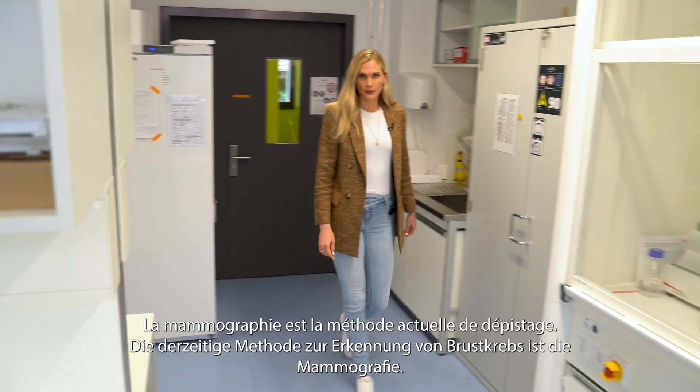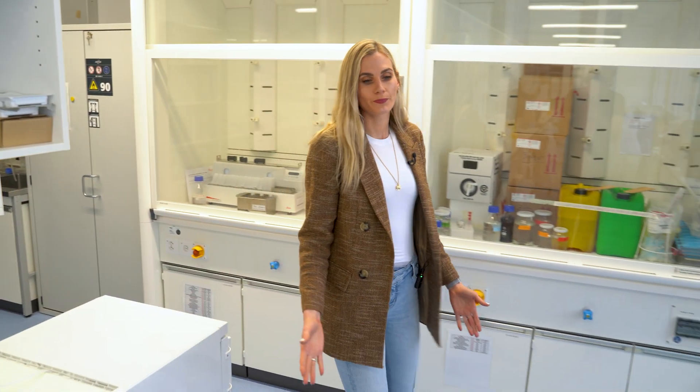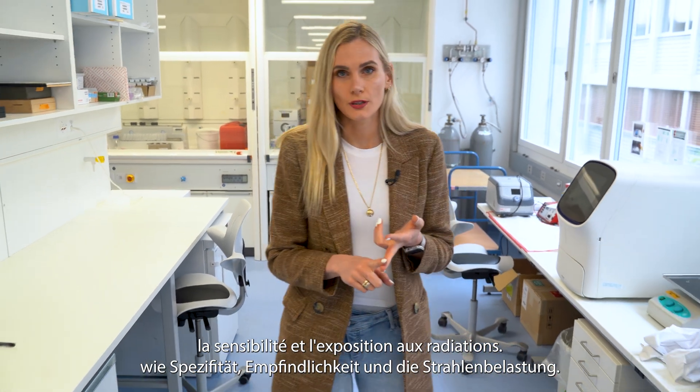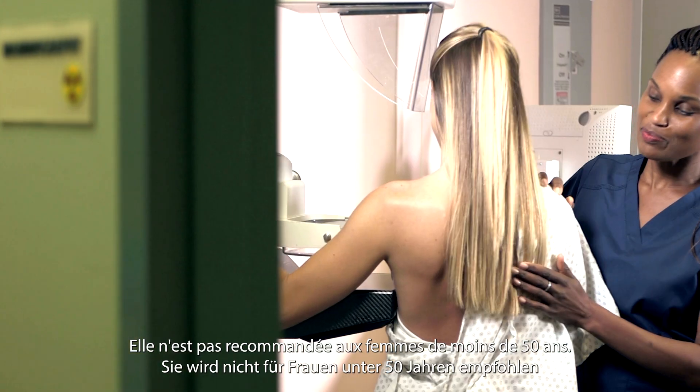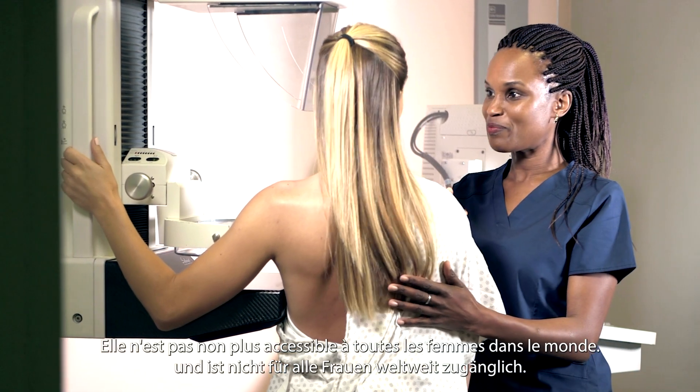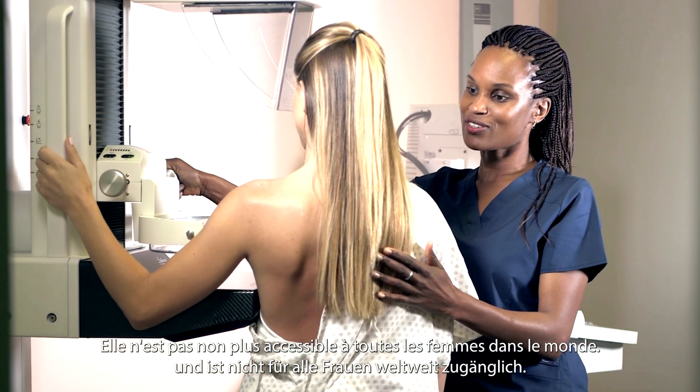The current method for detection of breast cancer is mammography. But it has certain limitations, such as specificity, sensitivity, and exposure to radiation. It is not recommended for women who are younger than 50 years old, and it is not accessible to every single woman in this world.